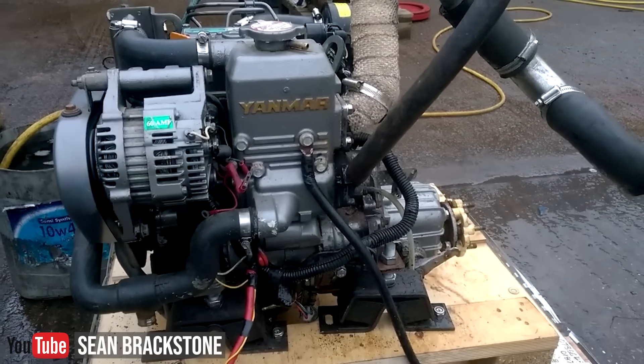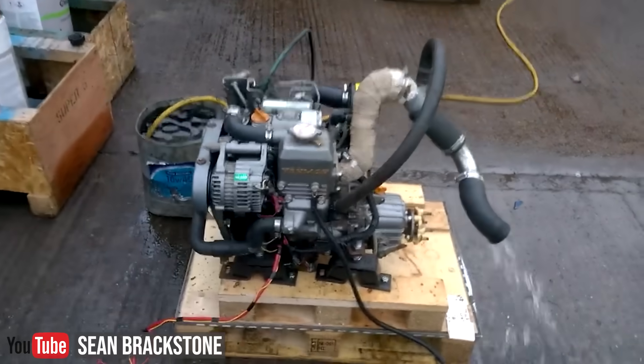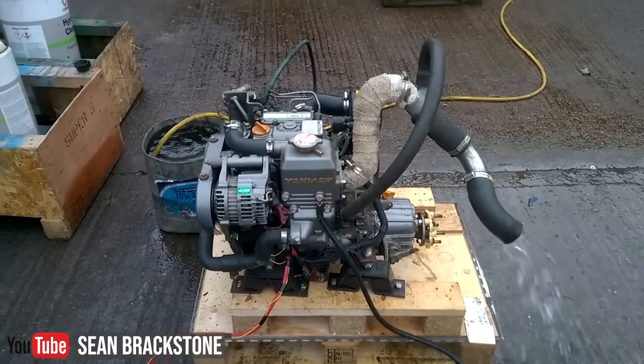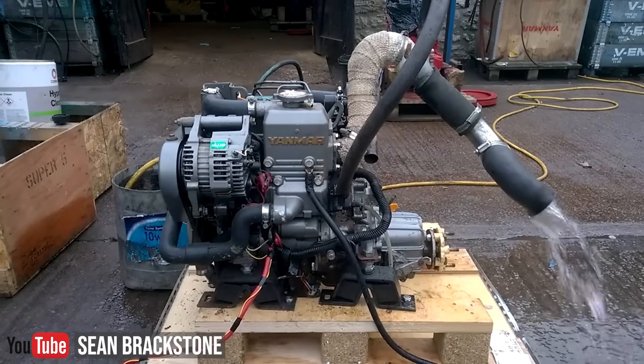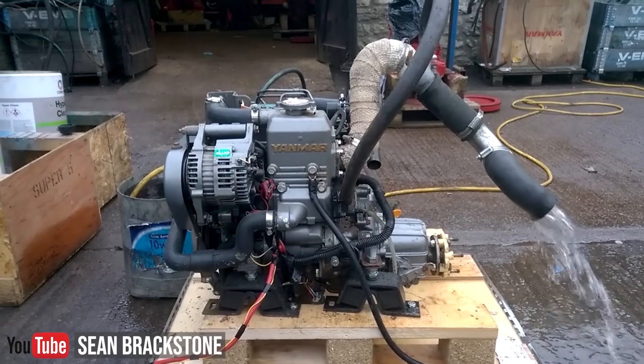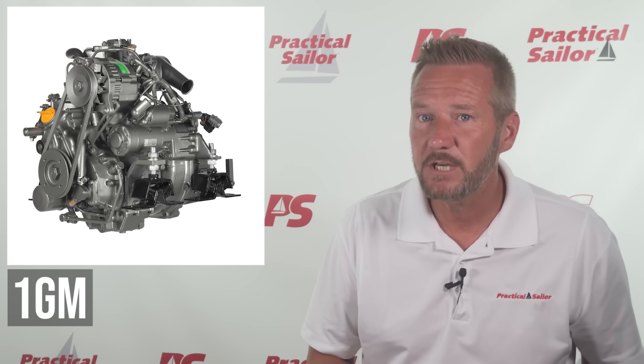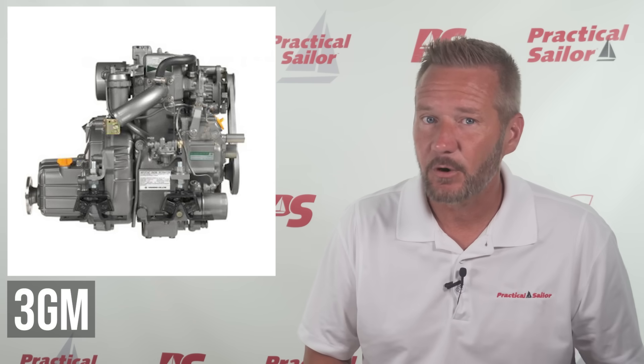Today, Yanmar engines are found in everything from fishing boats to sailboats to construction equipment. But in the sailing world, they've carved out a reputation for producing compact, reliable, and relatively simple diesel engines that just seem to run and run. If you've been around sailboats, especially from the 1980s onwards, you've probably seen their common models — the 1GM, 2GM, and 3GM series. These are the old-school raw water cooled, or fresh water cooled if you're lucky, naturally aspirated diesels known for simplicity and reliability.